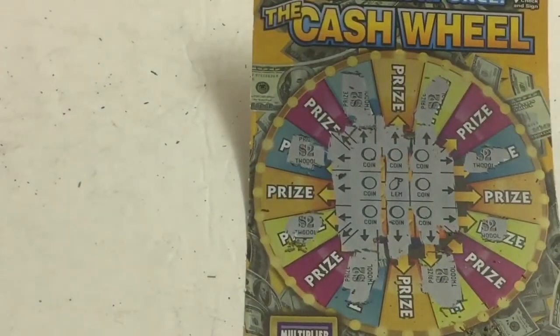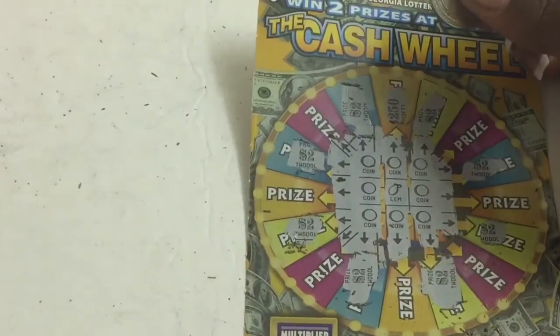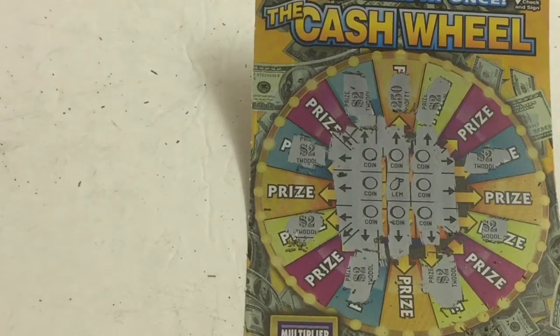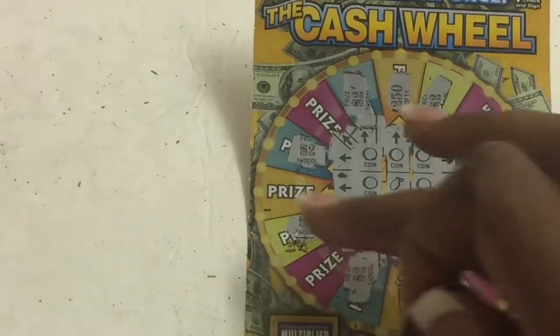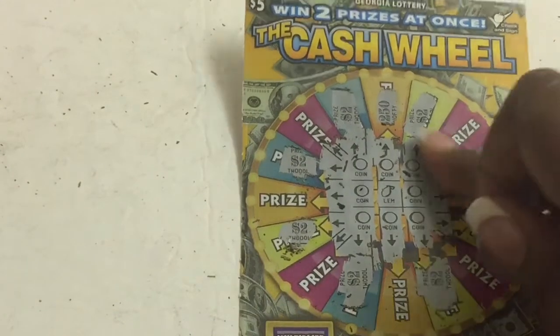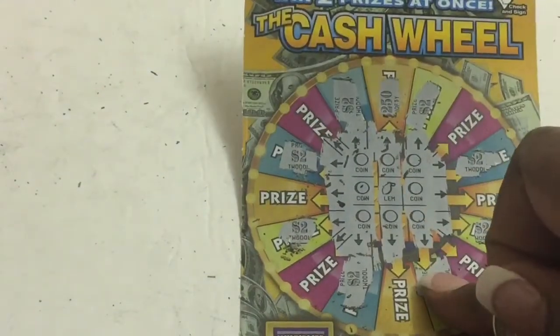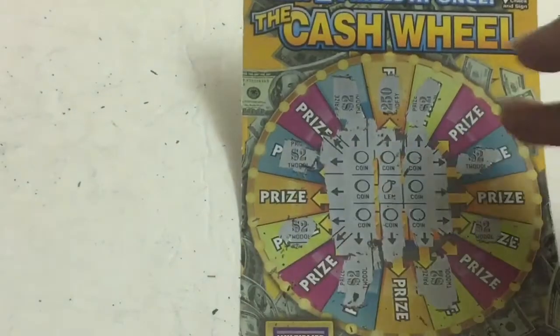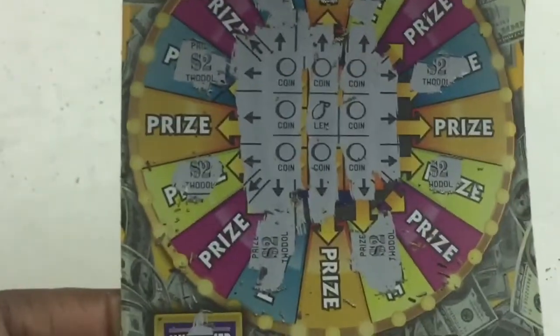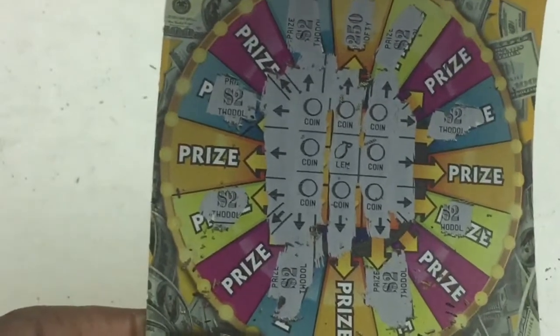Oh nope, we won this one — no we didn't, no we didn't. I got too excited. We didn't win that $250, that doesn't even make sense. So let me count: 2, 4, 6, 8, 10, 12, 14, 16 — that doesn't sound right. 2, 4, 6, 8, 10, 12. Let's see if we multiply this — it's a 1x. I think this is a $16 winner.